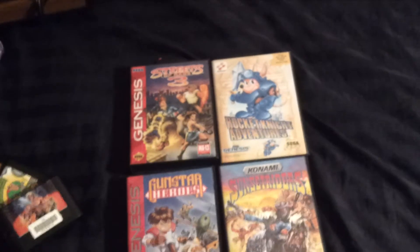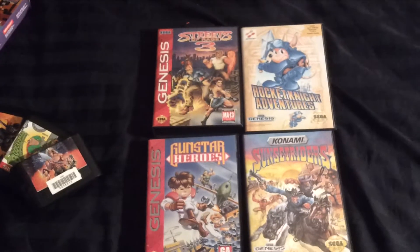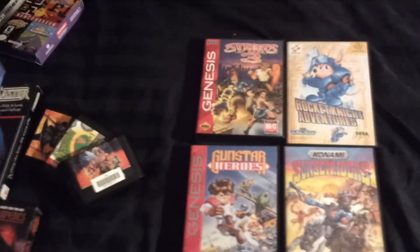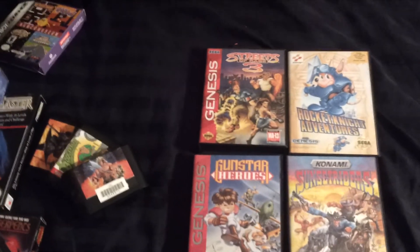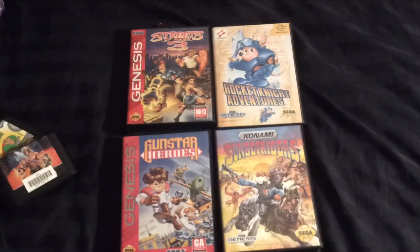That's it for this video. I haven't been finding much lately so it is what it is, but once the weather gets better I'm sure things will pick up. Thanks for watching — if you're interested in anything hit me up with a private message for the items that are for trade or sale. And if you've got what I'm looking for as far as Genesis stuff, let me know too. Thanks for watching, peace.